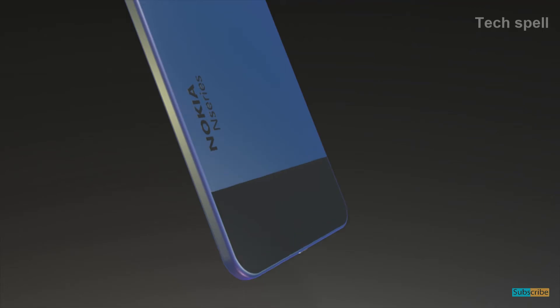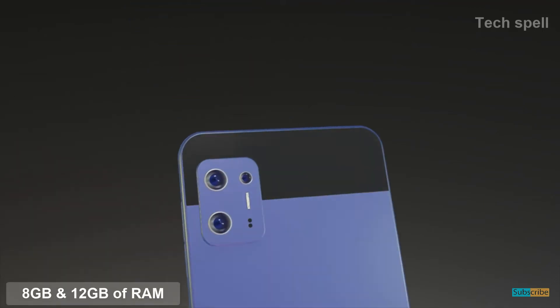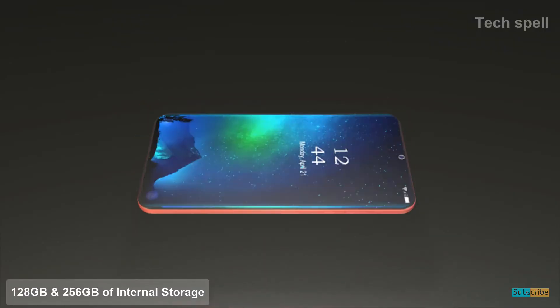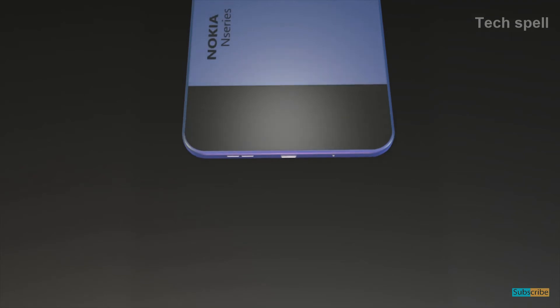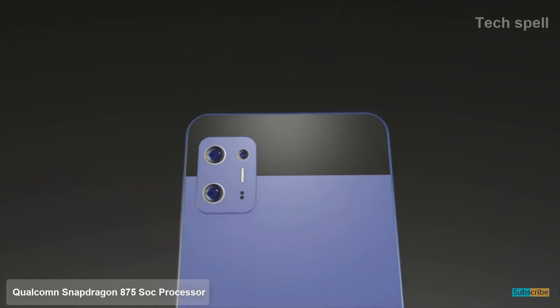Nokia N97 will come with 8GB and 12GB — two variants of RAM — and 128GB and 256GB — two variants of internal storage. This smartphone is powered by the Qualcomm Snapdragon 875 SOC processor.